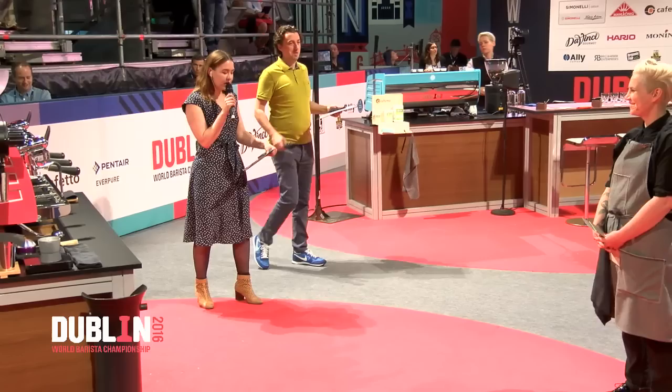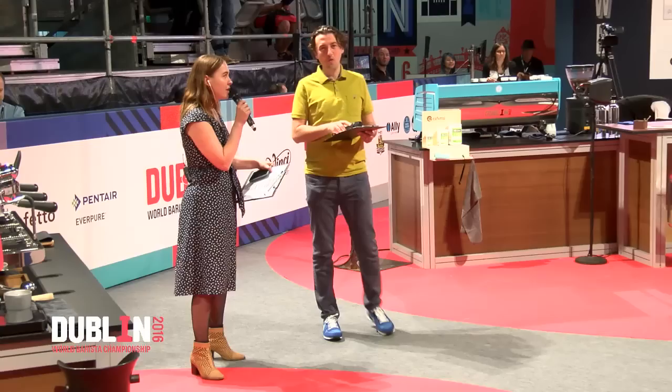Welcome back to the 2016 World Barista Championship. It's my pleasure to introduce our 36th competitor, the Barista Champion of Germany, Erna Tosberg.